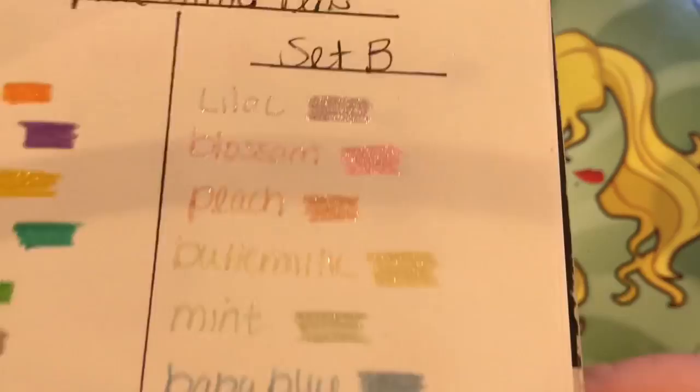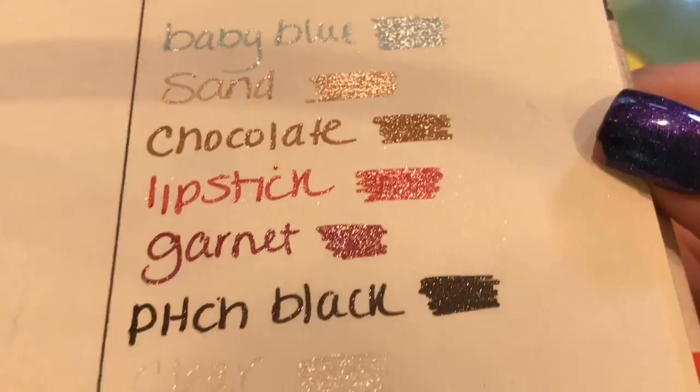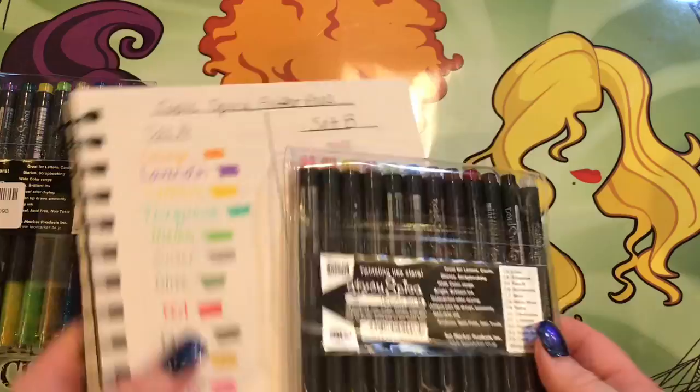This is Set B. They're really kind of pastel-y and just as beautiful. Look at that black — isn't that amazing, the pitch black? And there's a clear one in there too. These are a little bit expensive, but they're beautiful and I love them so much. I've really been enjoying using them.